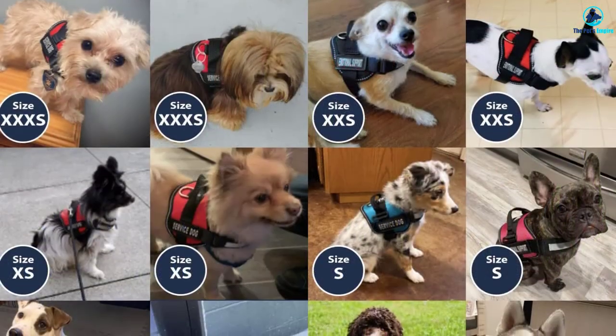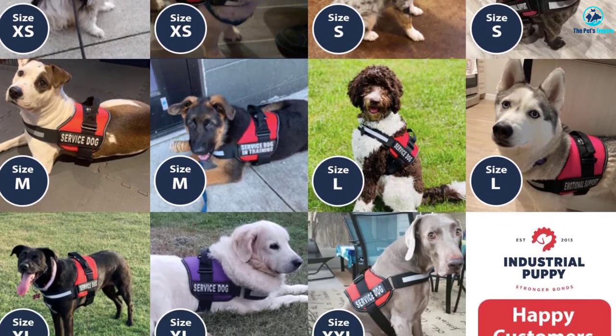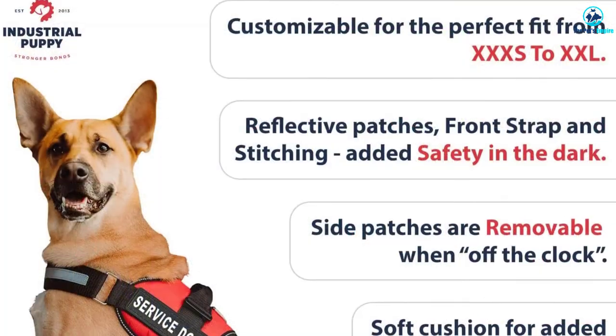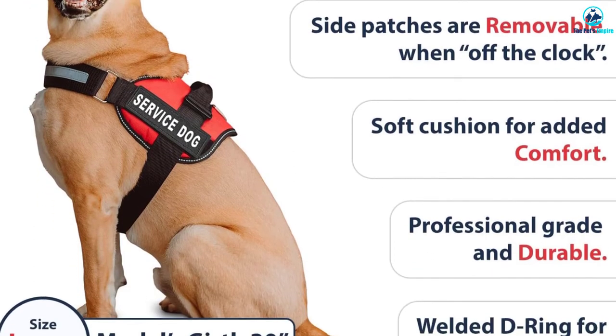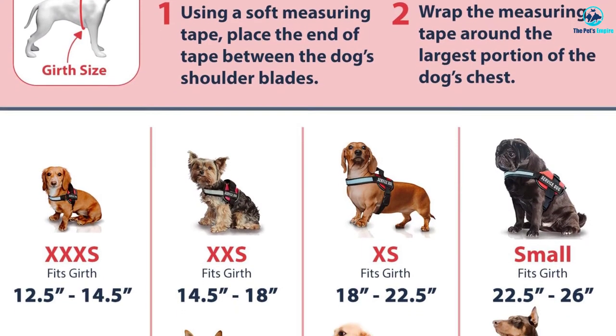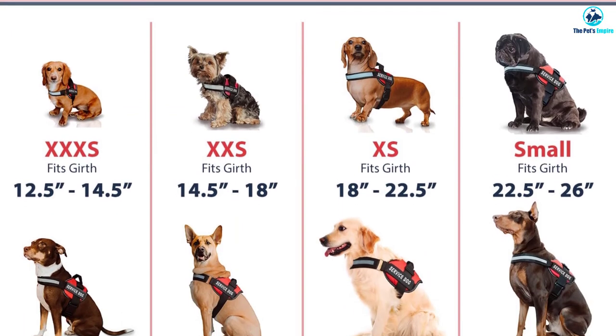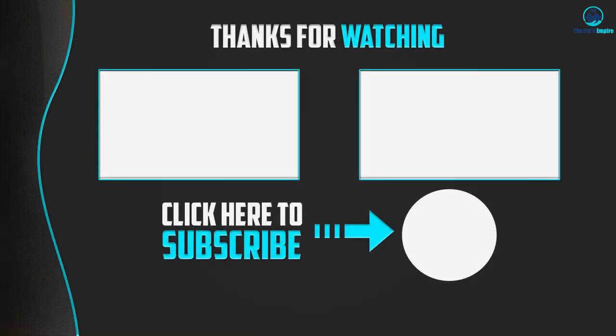I recommend following the size chart on the product page to find the vest that will best fit your dog. The vest has removable patches, which make it a nice vest for when your dog is on or off duty. You can also use the same vest if your dog is currently in training but eventually becomes your working dog. The patches and straps are reflective, which is a great way to make you and your dog a little more visible to others, which is particularly important at night. The vest is good for dogs of all sizes, even extra small dogs. Thanks for watching guys, I hope you liked this video. If it was helpful to you, please make sure to like, comment and subscribe. If you have any questions related to this product, you can leave a comment down below and I will get back to you as soon as possible.